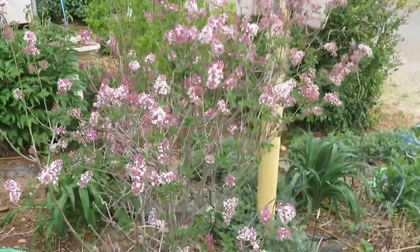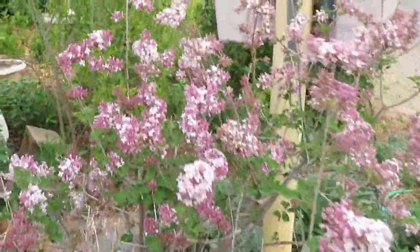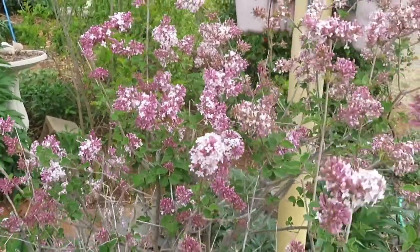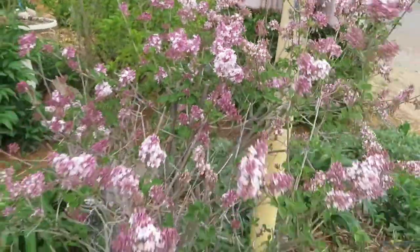This is my little Josie re-blooming lilac and it does smell pretty. It's a much smaller lilac bush, but it makes a big impact.